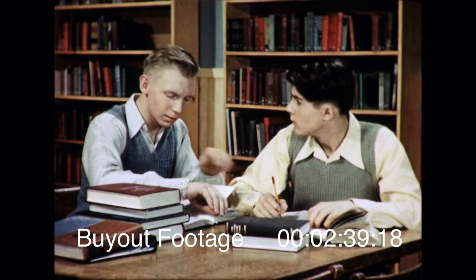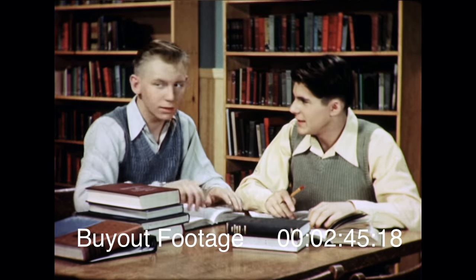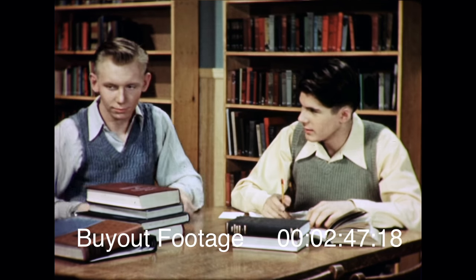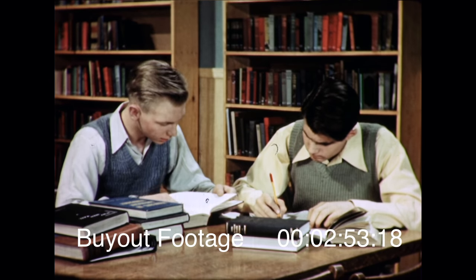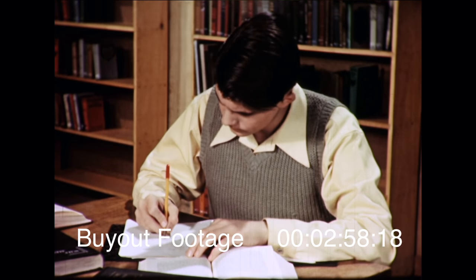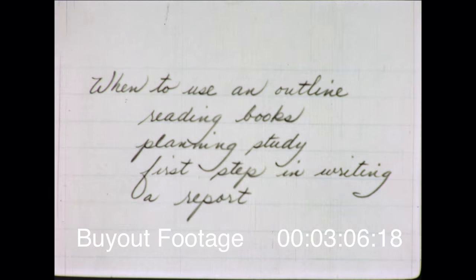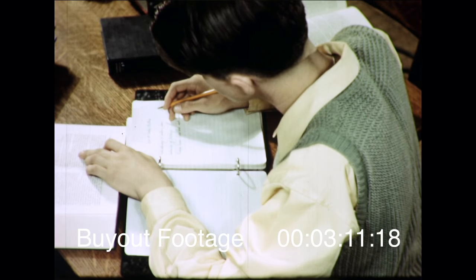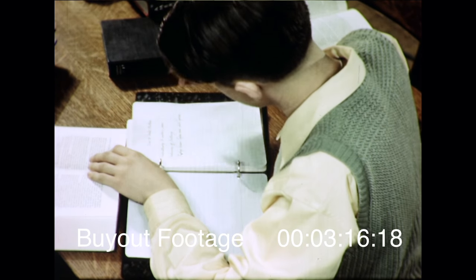Bill is worried about Jim and thinks he ought to be finding facts about Franklin. But Jim wants to learn first how to organize his facts so they have orderly meaning. An outline spreads out your thinking so you can look at it and plan the use of your ideas. Jim is listing various uses for outlines. Outlines can be used for many purposes, and one of the most important uses is helping to understand written materials, such as the book Jim is now studying.